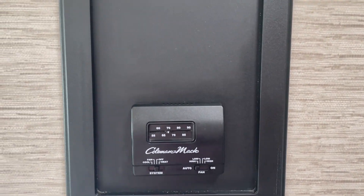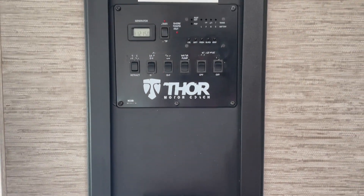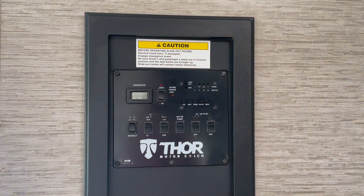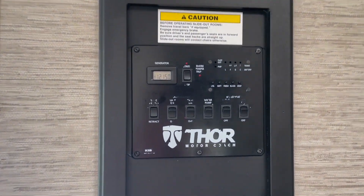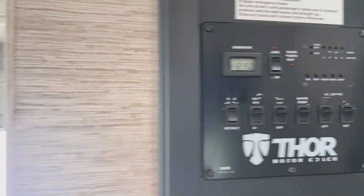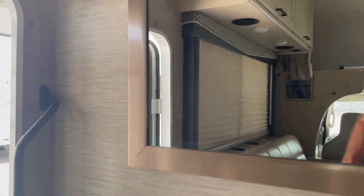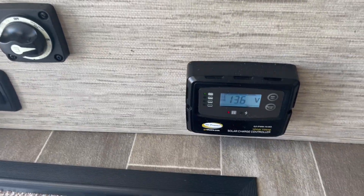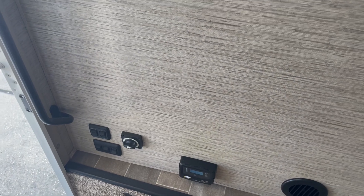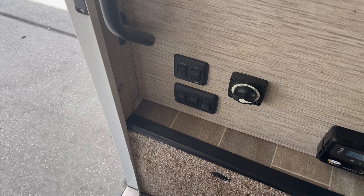There's a residential style thermostat. It has a single roof air, but we upgrade to the 15,000 BTU model — just because dealing with Florida, we're trying to get as much comfort as possible. You can see the generator hours on the display and also in the still pictures. Down below we also upgrade to solar panels to make sure you keep your batteries well charged. There's a switch for your power awning, step light, and ceiling light.